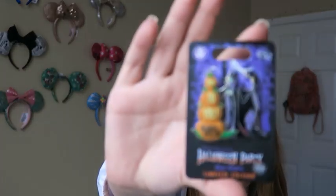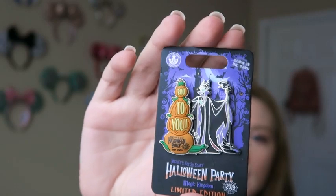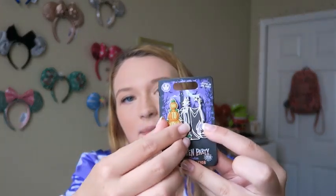I also got to go to the Halloween party, and since Maleficent is my absolute favorite Disney villain, I got this Maleficent pin — it was $18. I got it at the Frontierland pin outpost store. It glows in the dark, which I didn't know, and the little pumpkins slide back and forth to reveal all the little characters.